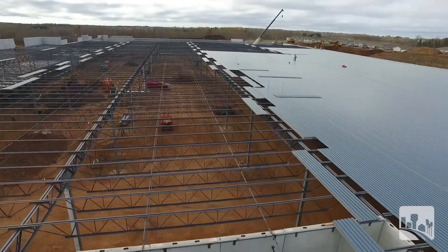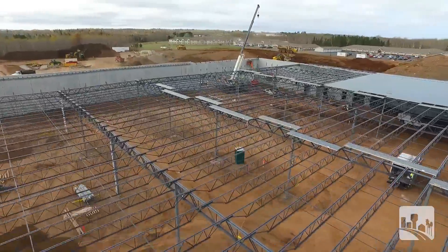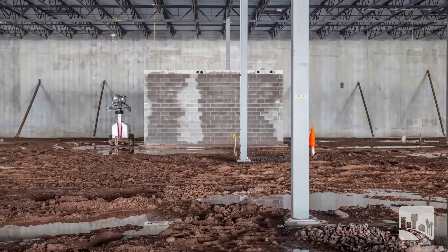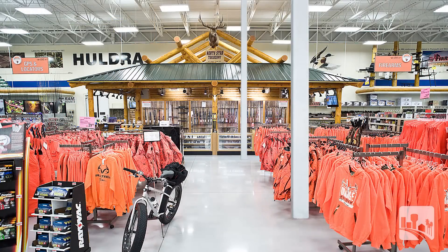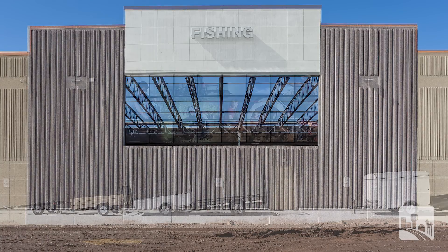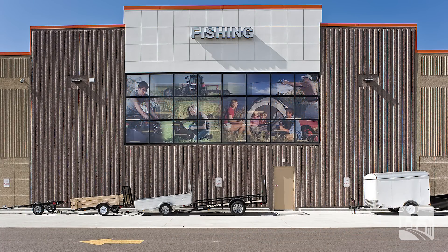The Fleet Farm stores are constructed with cast-in-place foundations, precast load-bearing exterior walls, and open web bar joists and joist girder roof system. It provides a lot of wide open spaces inside the stores, keeps the column areas small, and gives them a good area for setting up racking to sell their products. We've been using a precast system for Mills for several years now. We've found that it's a very good, durable product. It looks nice and it's very fast for erecting.